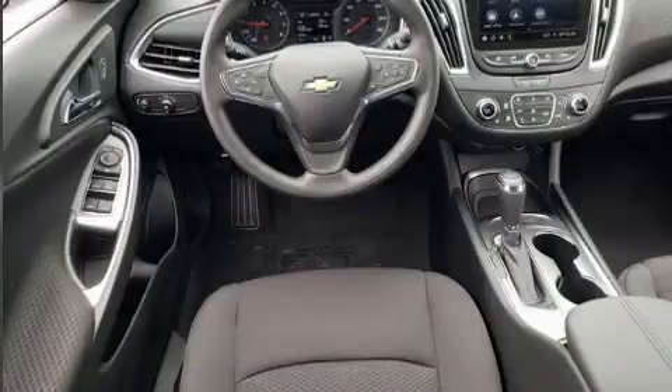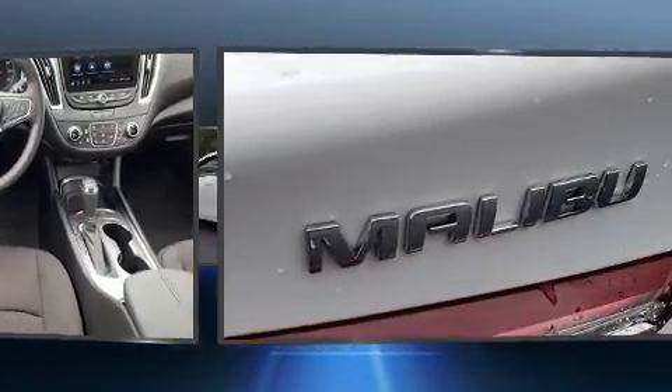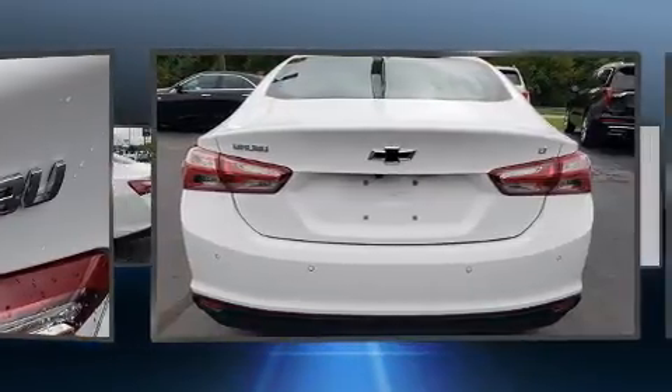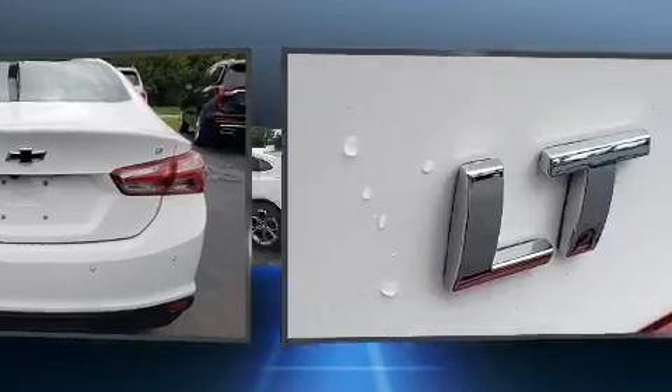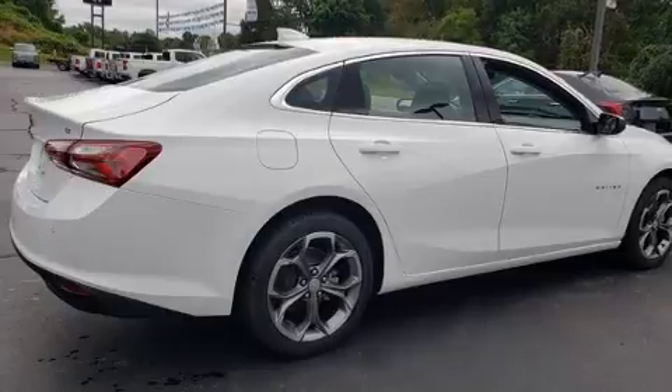Top features include heated front seats, front and rear reading lights, one-touch window functionality, variably intermittent wipers, a trip computer, remote keyless entry, and power windows.